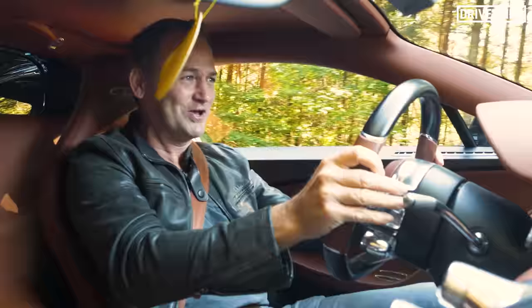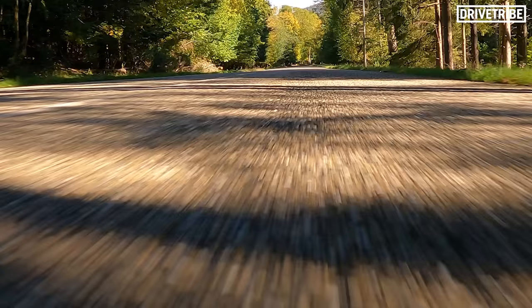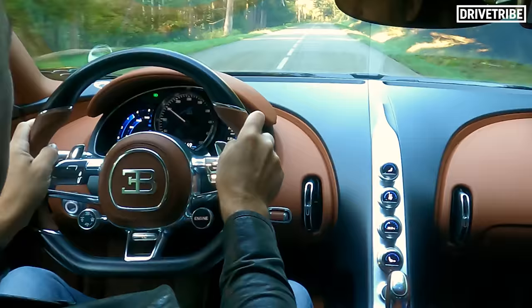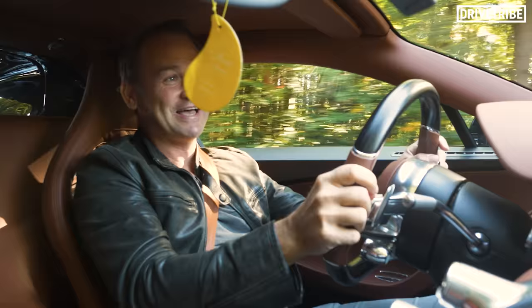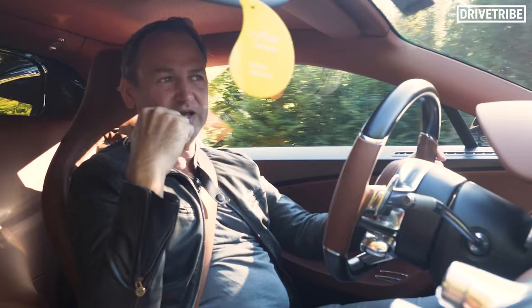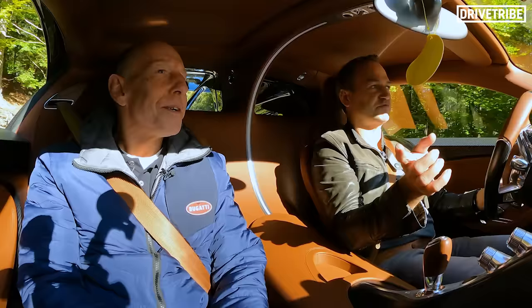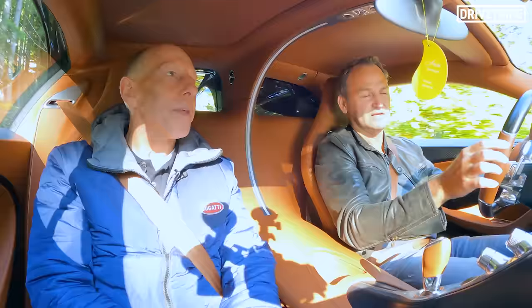Feel the wheel spin — bloody hell! Woo-hoo! That was amazing. That let rip on the rear, didn't it? That was in the correct launch mode. That took 2.3 seconds to 60 miles an hour. And I was looking at the gauge and saw it was 1.5G.